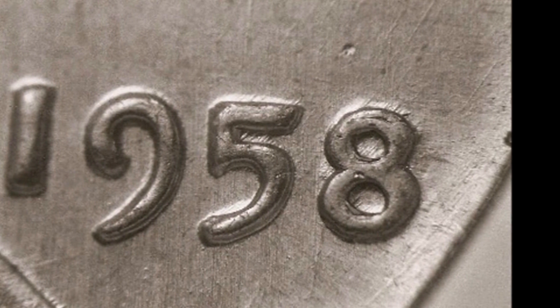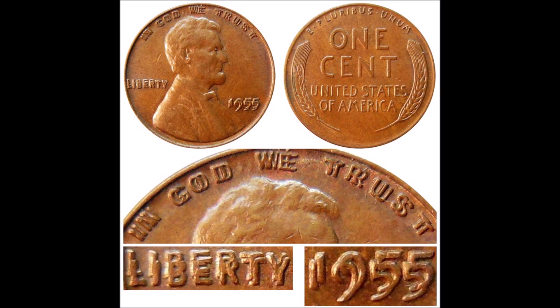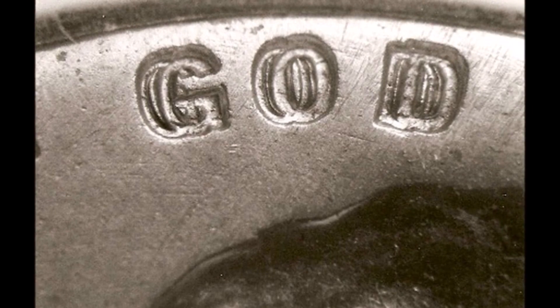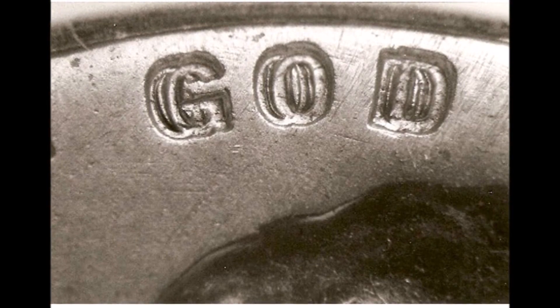But you can find 1958 cents with doubling on them. If you're lucky enough to find one that has this intensive doubling, which is easily recognizable to the naked eye, you could be sitting on thousands of dollars. This beautiful coin is comparable to the 1955 and 1972 double die cents that I've covered in other videos. This coin was sold by Great Collections in California, and the sale received over 100 bids and again sold for 1.13 million dollars.